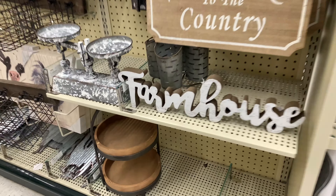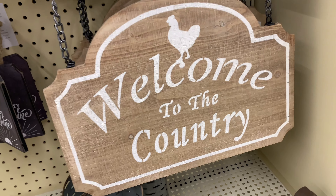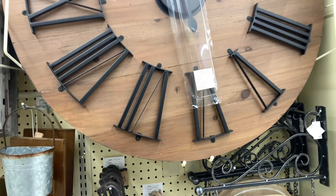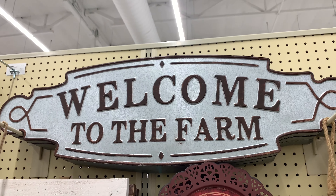This farmhouse sign caught my eye — $12.99. 'Welcome to the Country' is so cute at $24.99. And here's another little clock that actually has hands for $169. I really like 'Welcome to the Farm.'